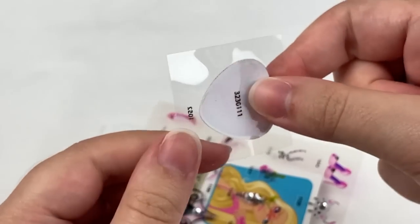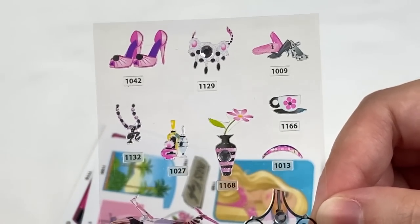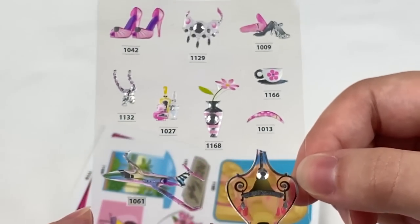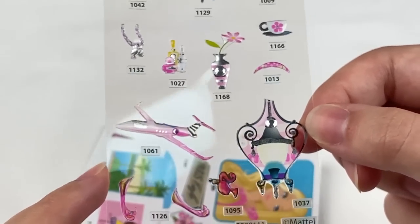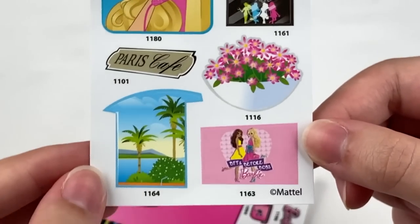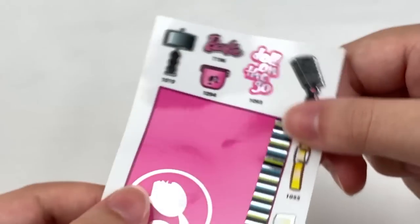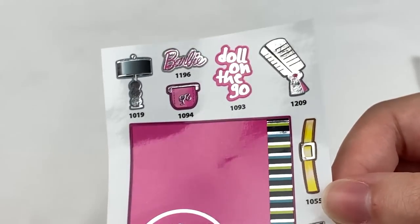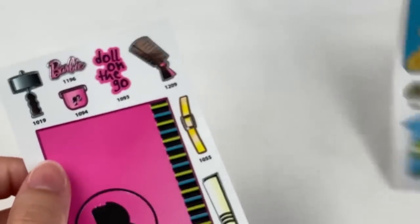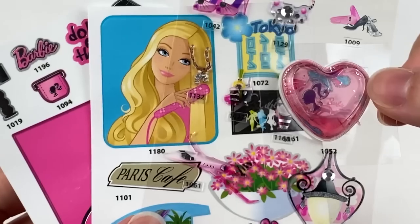Here's the first sticker — it has some water or liquid inside with little flakes of glitter, and a little Barbie head. The next one is a set of stickers with jewels stuck on them — some shoes and a teacup, and they're numbered so I think there's a sticker book you can add them to. The next one has a vacation theme with a Paris cafe and a Tokyo sign. The last sticker sheet has a metallic foil finish. These are actually quite cute — I kind of want to make a Barbie themed journal page, especially with the movie coming out soon.